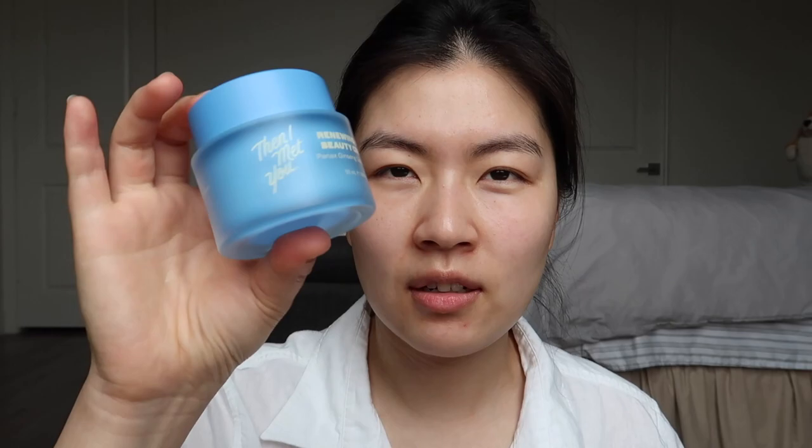For my moisturizer I'm gonna use the Then I Met You Renewing Rich Beauty Cream. This cream is amazing — it is so creamy and luxurious and it just hydrates my skin so well. It's perfect for anyone with dry skin because it feels like whipped butter, but once you apply it, it's not heavy. It's just so moisturizing. Already my skin just looks so glowy.